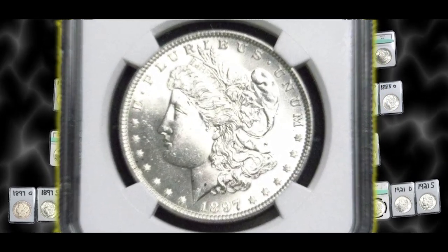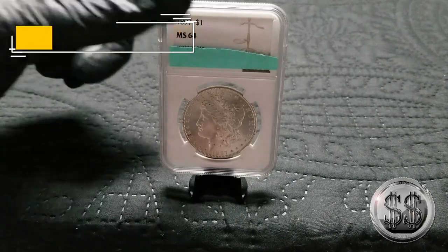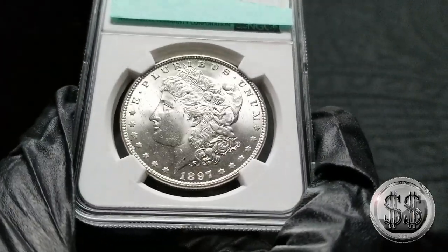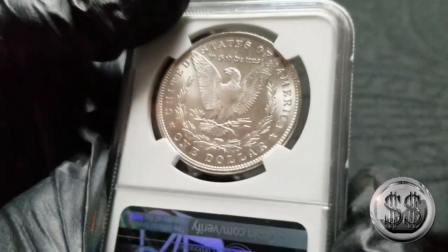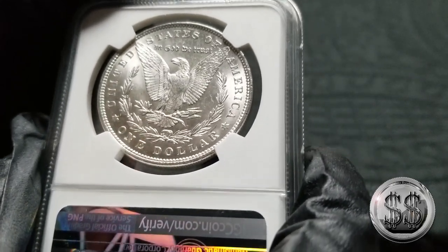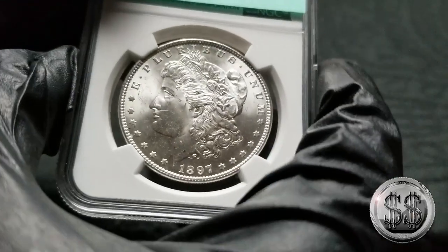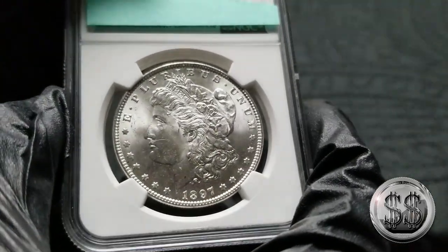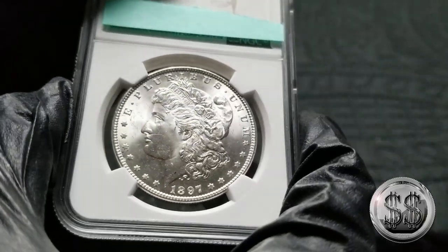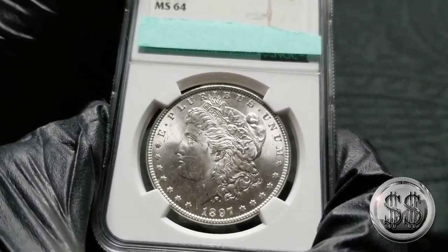1897 Philadelphia, NGC MS-64. They're pumping them out again and Philly's doing a nice job at it. I knew eventually I would start getting some more of these later Philadelphias graded — they'll start thinning out a little bit more as the early 1900s come on, as all mints start to thin quantity back down again as they're running out of silver and the demand has been met. But right now they're still producing in 1897, and this is a nice MS-64 of Philly's.